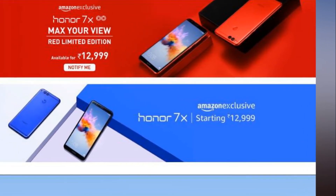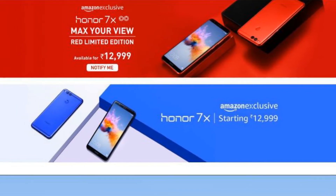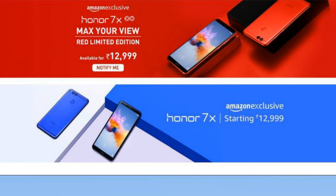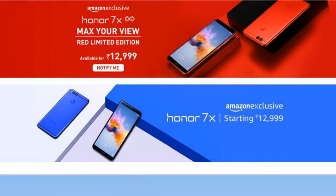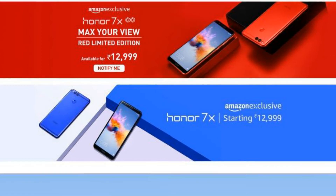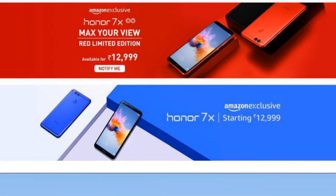The Honor 7X comes with 4GB RAM coupled with 32GB or 64GB storage options. The smartphone also supports expandable storage up to 256GB. On the camera front, it has a 16MP plus 2MP combination on the back, while the selfie camera is 8MP with a display flash option.